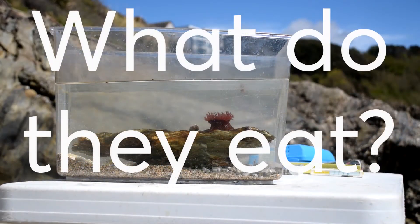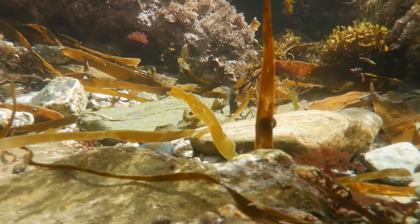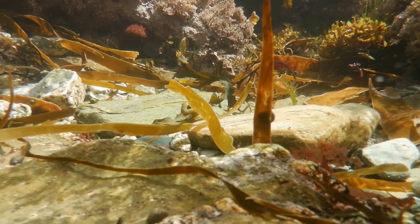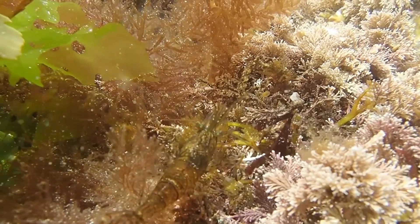So what do sea anemones eat? Sea anemones use their tentacle-like arms to grab food from the water around them. This can be small little specks of food floating in the water, or it can be larger things like shrimps and prawns — they'll grab it, pull it in, and digest it that way.